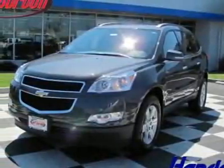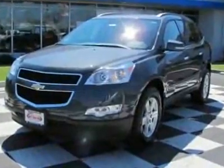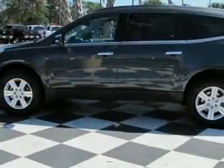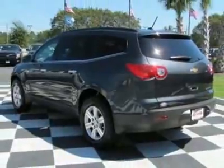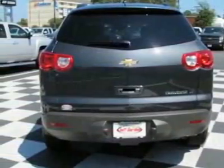Come take a look at this new 2011 Chevrolet Traverse. For your protection, this vehicle has a full factory warranty. This vehicle gets 17 miles per gallon in the city and 24 on the highway. This Traverse boasts a 3.6-liter engine and has a 6-speed automatic transmission.